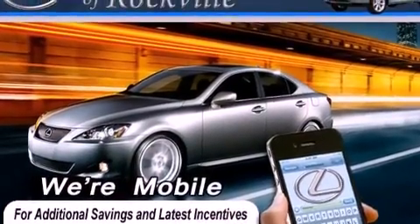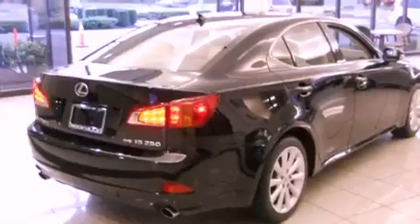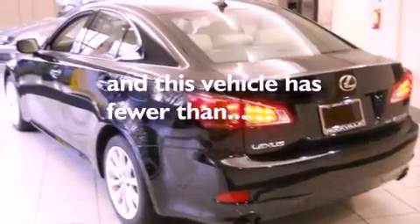All of the following features are included: a power sunroof, heated front seats, alloy wheels, a CD player, a leather-wrapped steering wheel, a passenger side vanity mirror, a security system, a traction control system, and air conditioning with automatic climate control. This vehicle has fewer than 35,000 miles on the odometer.